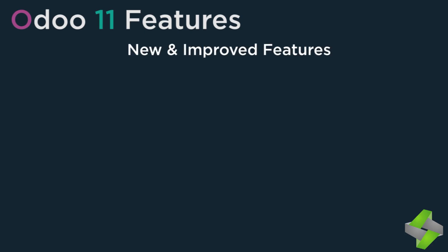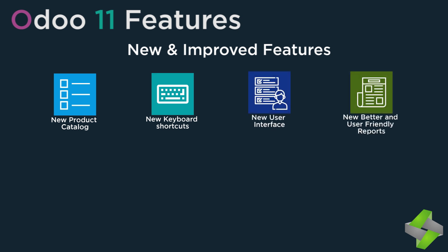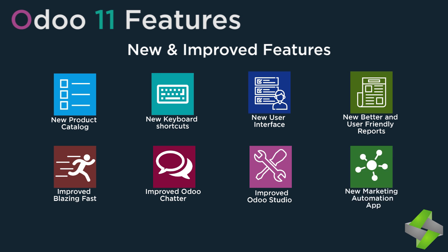New and improved features include: New product catalog, New keyboard shortcuts, New user interface, New better and user-friendly reports, Improved blazing fast performance, Improved Odoo chatter, Improved Odoo Studio, and a new marketing automation app.